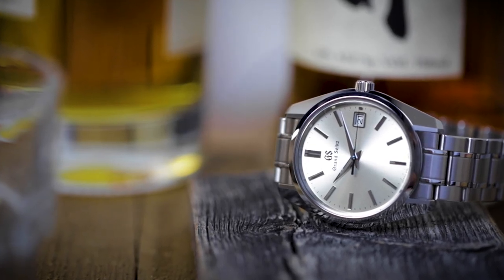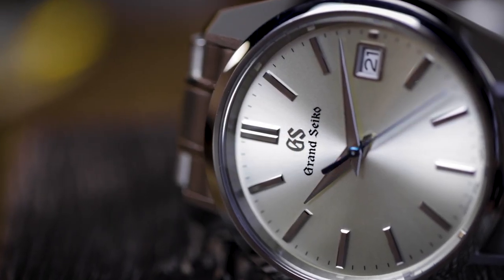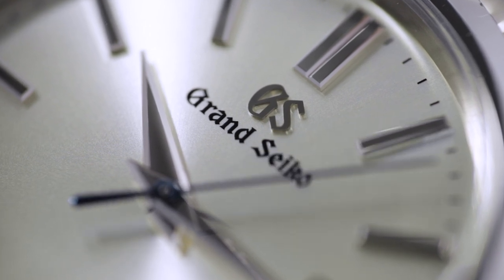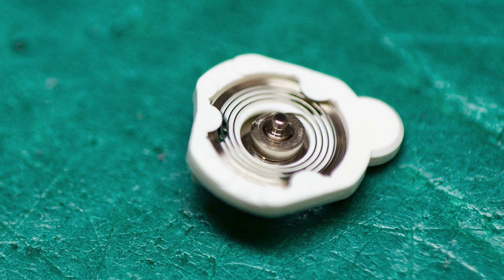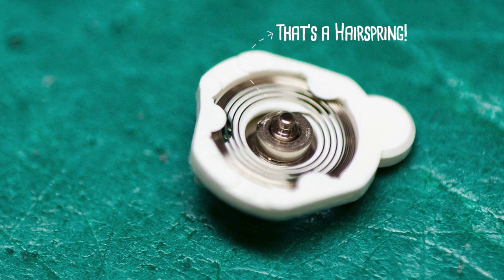But it's not just timekeeping performance — how that performance is expressed visually through the dial side of the watch was also taken into consideration. Have you ever noticed how most quartz watches have seconds hands that seem to quiver when they tick across the dial? So did Grand Seiko's engineers, and they designed a special gear equipped with a hairspring to minimize that backlash.